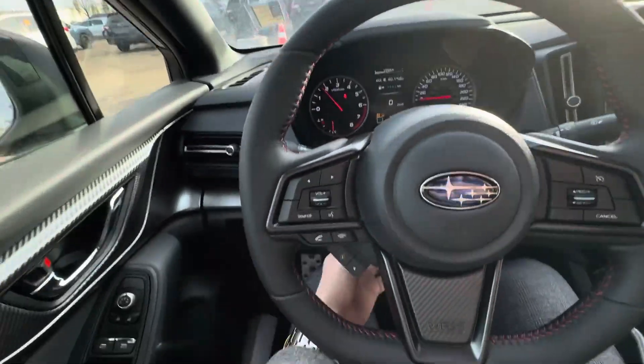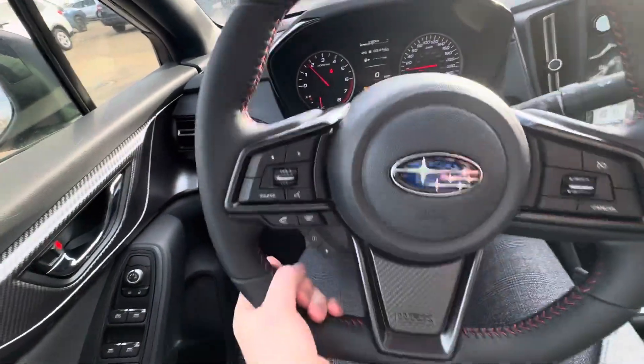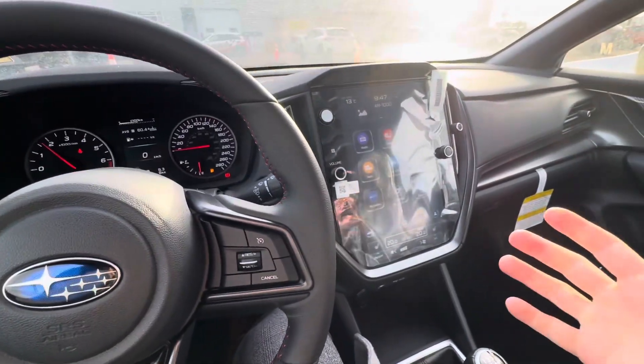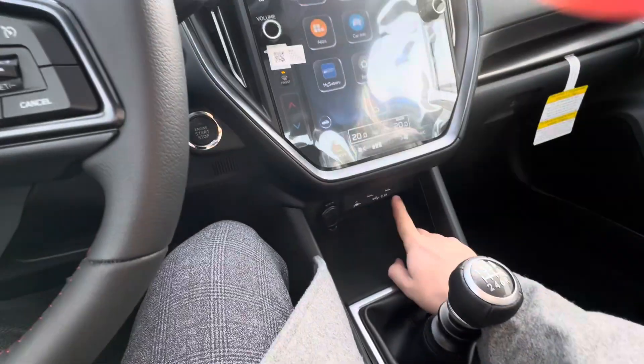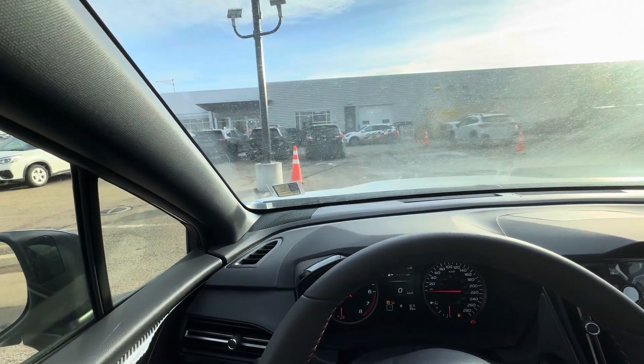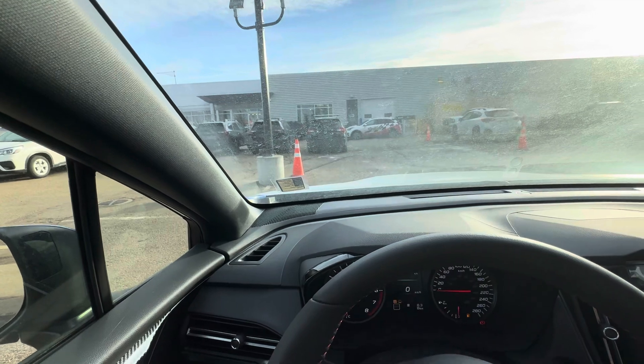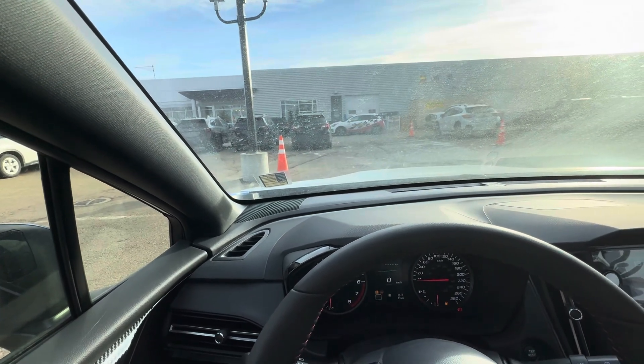You do have a tilt steering wheel, so you can adjust that — pull it in, up, down. Lots of range of motion there, however you need it. And you do have CarPlay for plug-in. USB plug-ins are just down here. It does have the 2.4-liter turbocharged engine up front there — Boxer, flat, horizontally opposed. You get that great center of gravity.